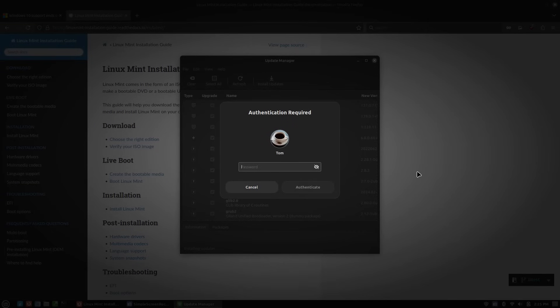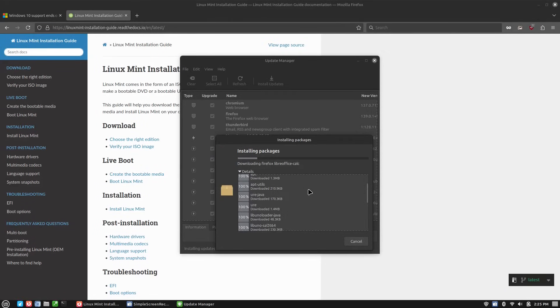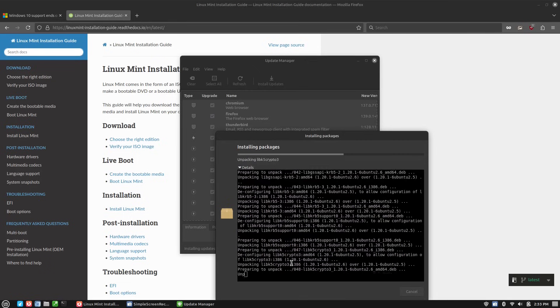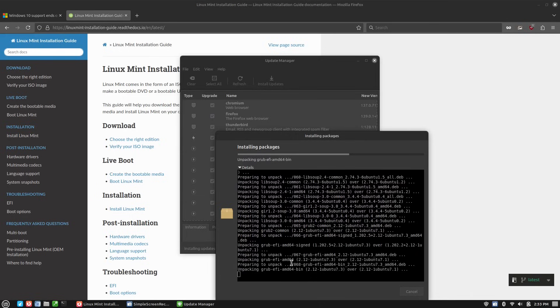We're going to have to enter our password once again, and now it is installing packages. It's starting with downloading the packages first, and then it's going to go ahead and install the packages after. I'm going to close the details and pause the video. This is likely going to take a significant amount of time because those flatpaks take a long time to update. The time right now is 2:25 — we'll see what time it is when this is done.